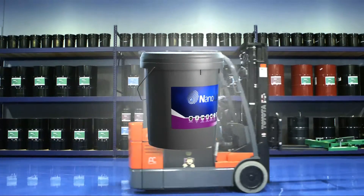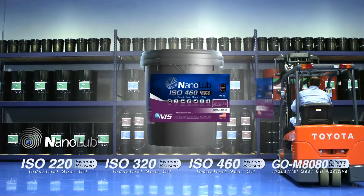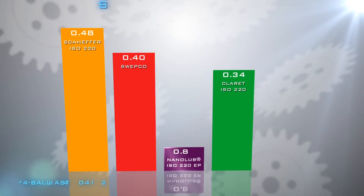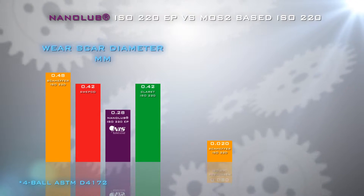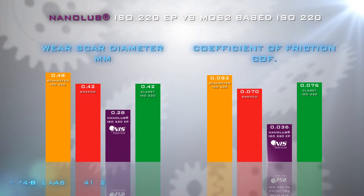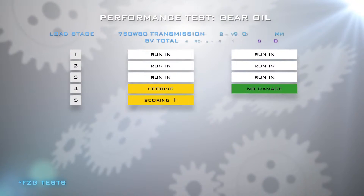The Nanolube industrial gear family of products includes both EP fully formulated oils as well as standalone EP additives used to significantly enhance other commercial lubricants. Nanolube fully formulated gear oil features an unprecedentedly low wear scar diameter and average coefficient of friction parameters when compared to leading MoS2-based products, as shown in this FZG gear failure simulation test.